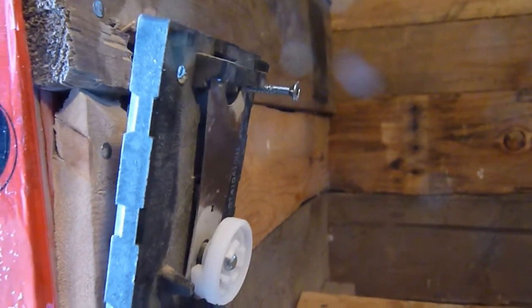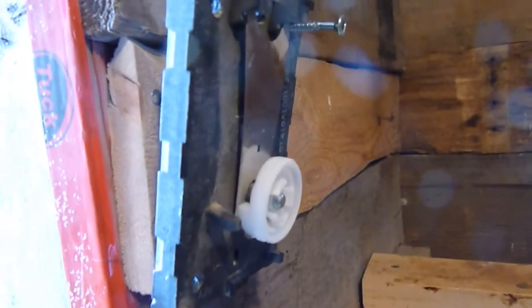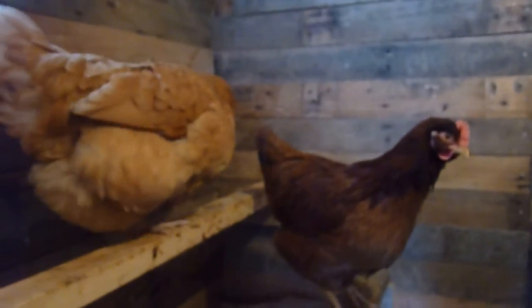That should work out pretty well — we'll try it out. It's 10 below in here now and it doesn't turn on until roughly 15 below, so we'll put it there and see what that does. Hopefully everyone's happy.